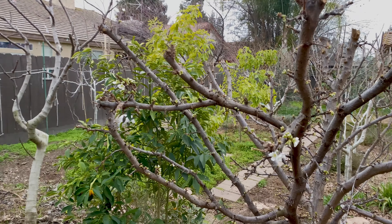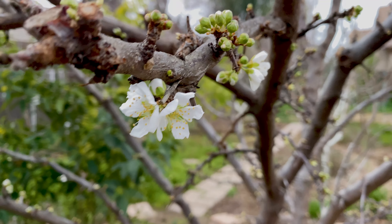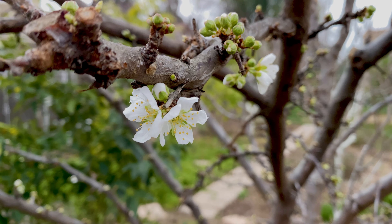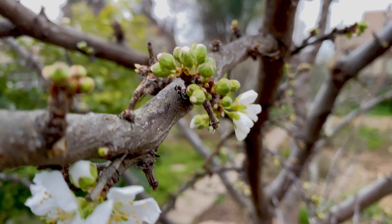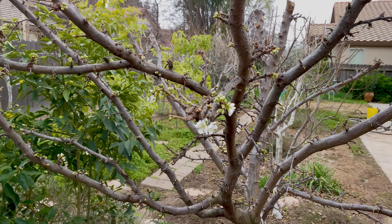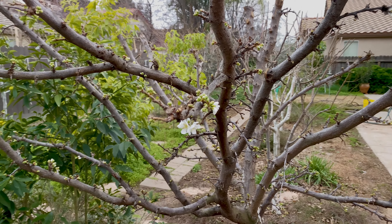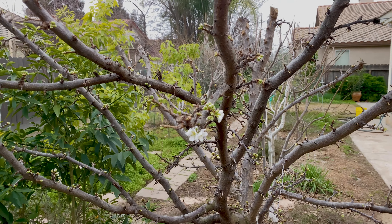Right here is the Dapple Dandy pluot. This is highly regarded as an amazing piece of fruit, which it is. I believe it's 75% plum and 25% apricot — hence the word pluot: plum and apricot — also known as dinosaur egg. Last year I'll put a link in the video because I just couldn't eat anymore. We donated and gave to neighbors. There were two buckets full of rotten fruit that fell that I couldn't get to fast enough, unfortunately.